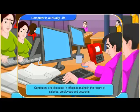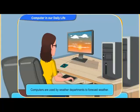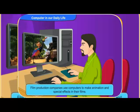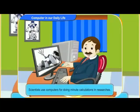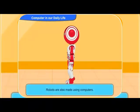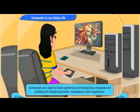Computers are also used in offices to maintain the record of salaries, employees and accounts. Computers are used by weather departments to forecast weather. Film production companies use computers to make animation and special effects in their films. Scientists use computers for doing minute calculations in researches. Robots are also made using computers. Computers are used by book publishing and designing companies for printing and designing books, newspapers and magazines.